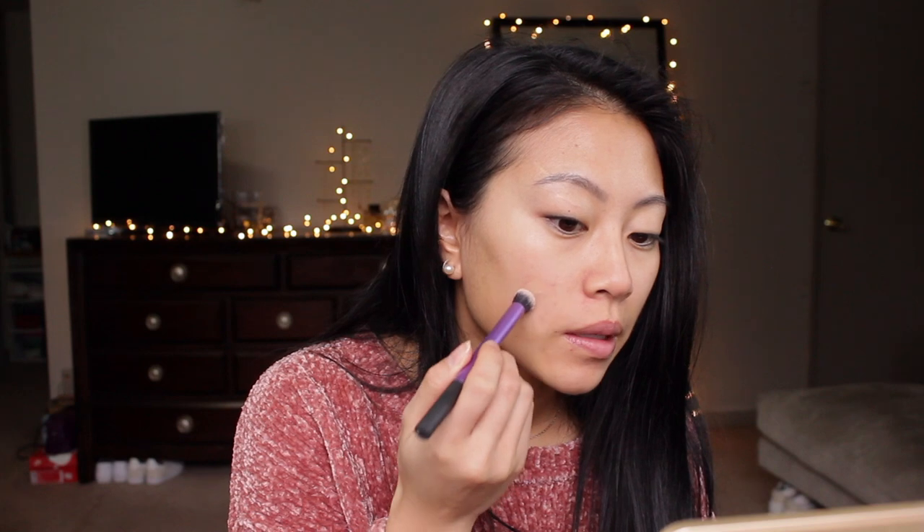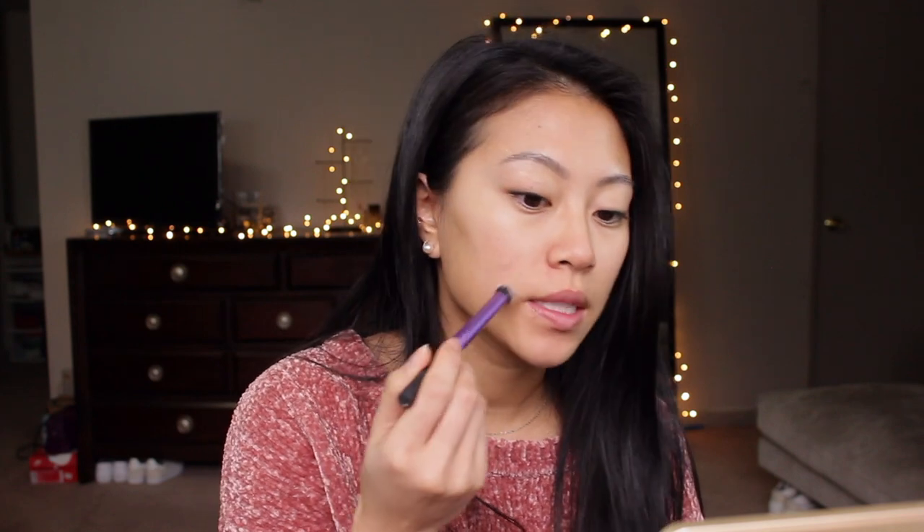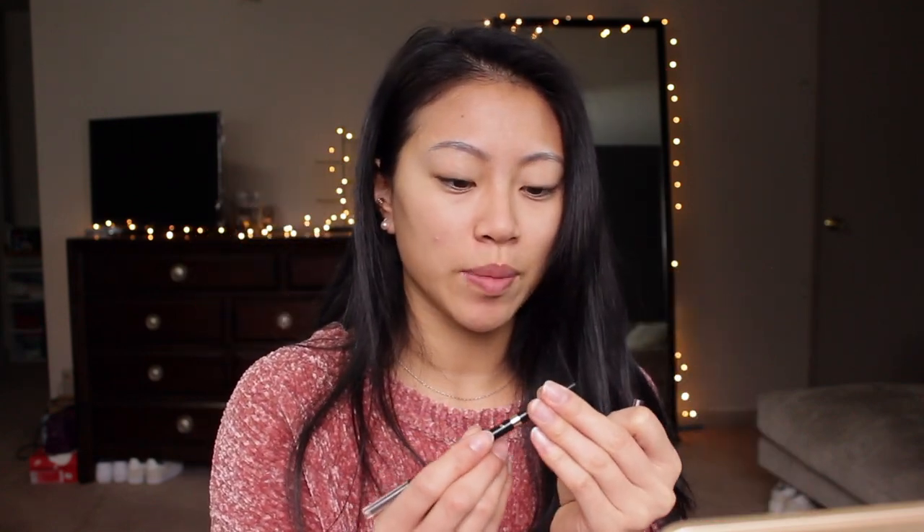Before we do brows, I'm actually going to cover this little blemish because I know it's going to bother me the whole video. I just tap that in and then use a concealer brush to buff out the edges. This brush is the Real Techniques buffing concealer brush. Next we're going to go in with this L'Oreal Brow Stylist Definer — I really like this eyebrow pencil, it's just as good as the Anastasia one and it's about half the price.